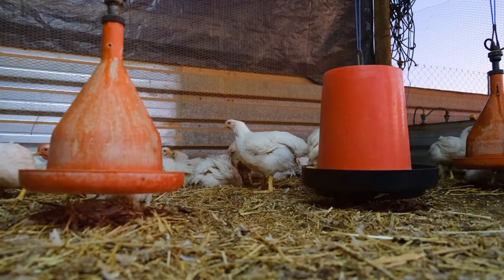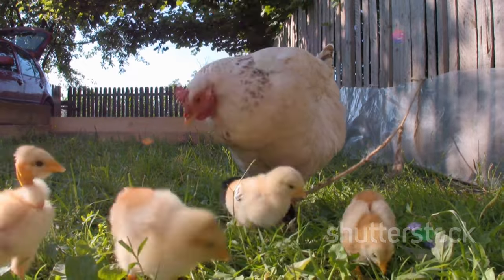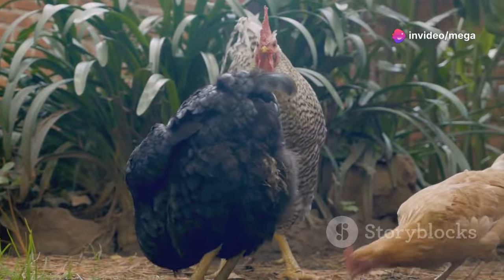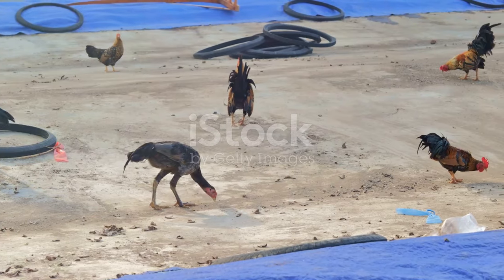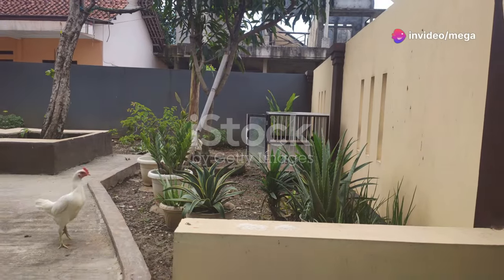Hang a head of cabbage or lettuce for your chickens to peck at — this provides enrichment and encourages natural foraging behavior. Consider adding a rooster to your flock; roosters provide protection from predators and help maintain order. Join a local poultry club or online forum to connect with other chicken keepers — sharing experiences and knowledge can be invaluable.